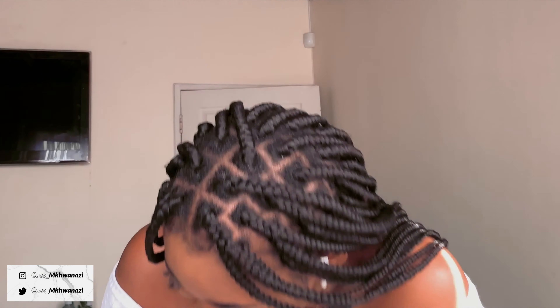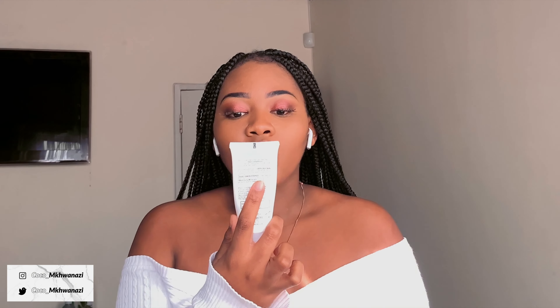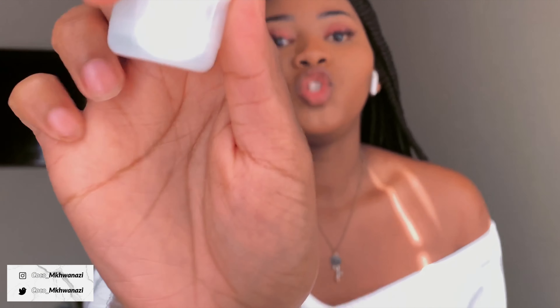The thing with ranges is you want to use the whole range because it becomes more effective that way. I feel like they make the range all together for a purpose, so if you use the whole thing it just works better. But if you just want to buy one, that's your choice.